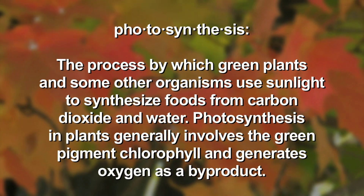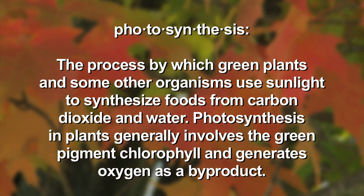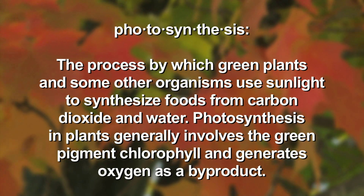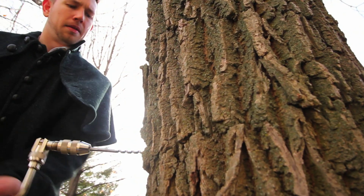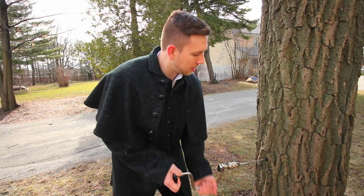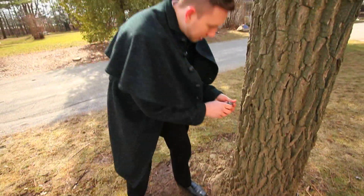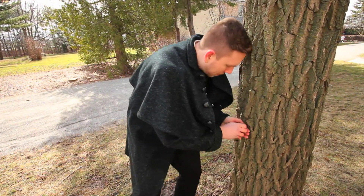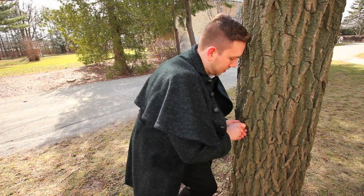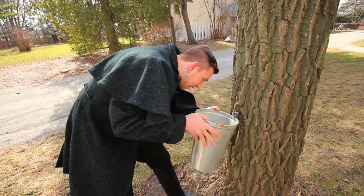Sap runs through a layer of wood in the tree's trunk called sapwood. It runs from the root of the tree to the tips of the branches. The sugar made during photosynthesis is sent down the sapwood from the leaves to the roots, where it combines with water that has been sucked up from the ground. The water and sugar combine to create sap, which is stored in the roots during the fall and winter months.